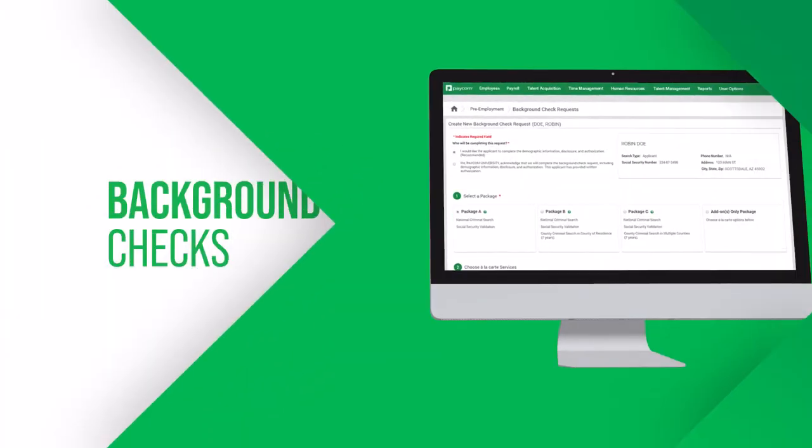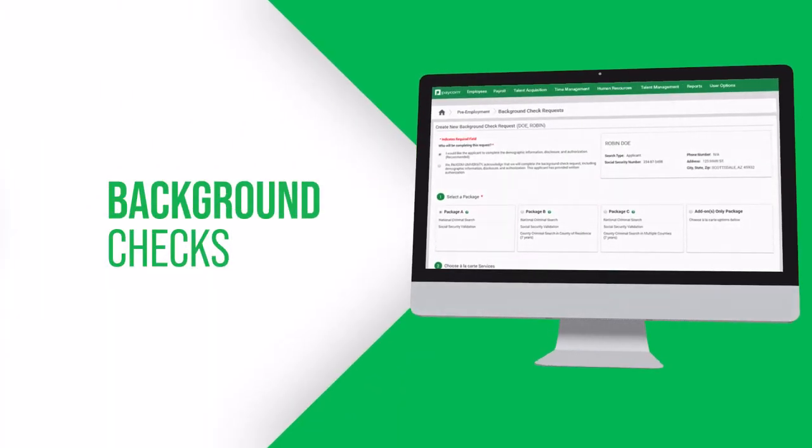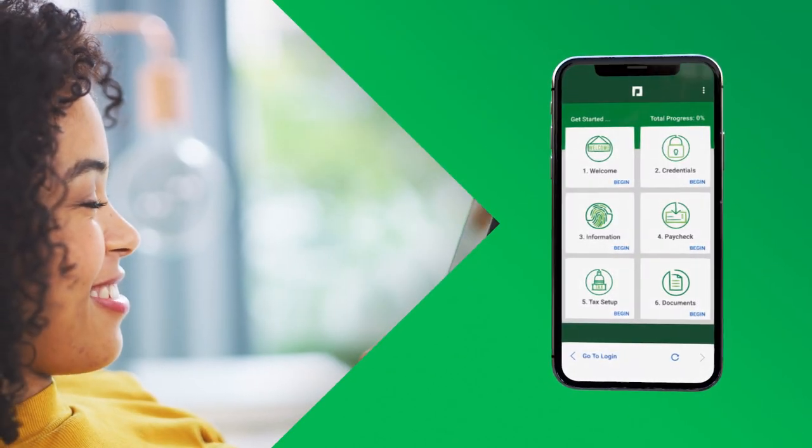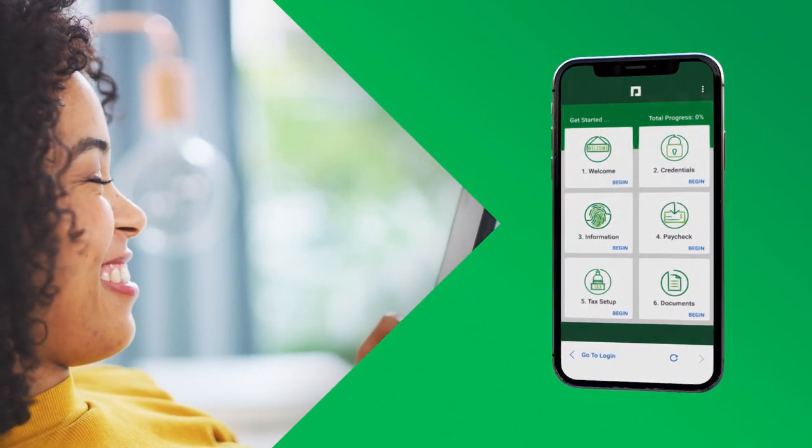And with that, Sherry clicks a button to formally hire Robin, moving her from the candidate process to a background check. With that passed, Robin gets to self-onboard before her first day, so she can start work without busywork. Any data she entered when she applied is already there, so no one has to re-enter it.